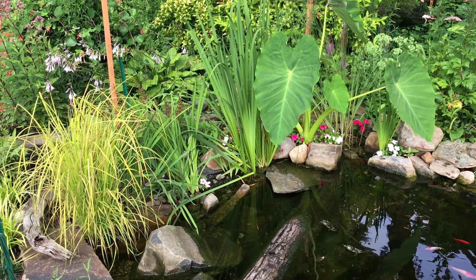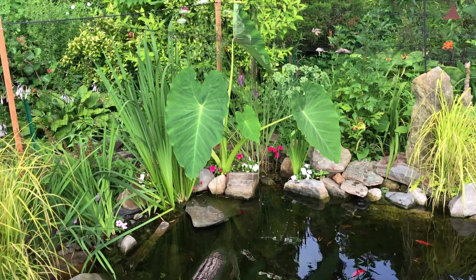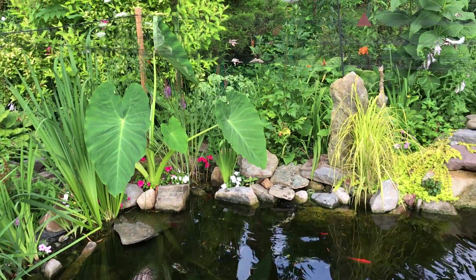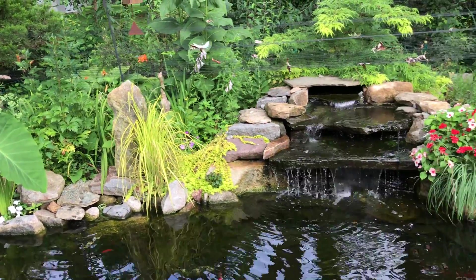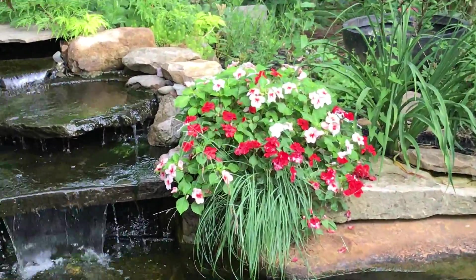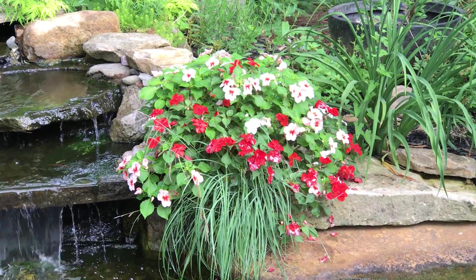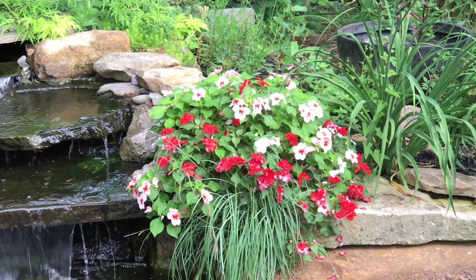I just took my six pack and my flat and popped them into areas where there were little pockets. The ones that are doing the best are over here by the waterfall — these guys probably touch the least amount of water and get the most amount of sun, which is uncharacteristic for impatiens, but they still seem to like it here.